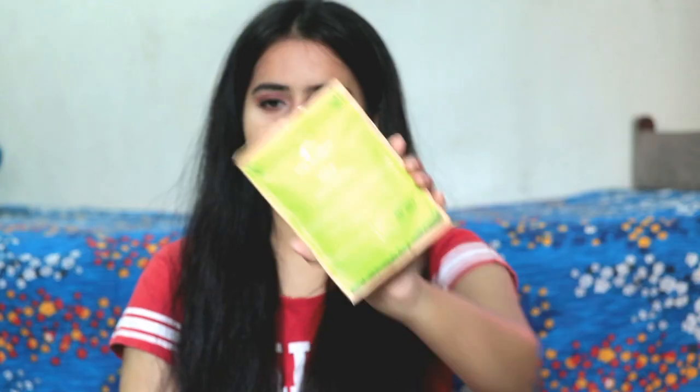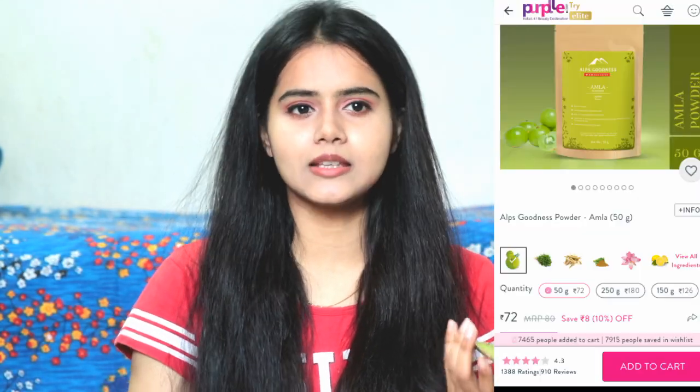Next I have bought some hair care powders. This is Alps Goodness Amla Powder — I use herbal powders as face packs and I think Amla Powder is good for hair as well. Next is Hibiscus Powder, which is very beneficial for hair. Now that I've done a haircut, I'm planning to follow a proper hair care routine — every Sunday I will apply a hair pack. I've planned to mix all these powders together to make a DIY hair pack.